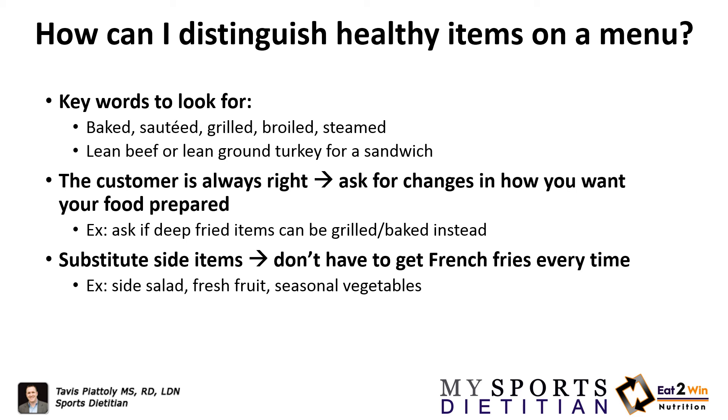Also consider substituting side items — you don't have to get french fries every time. If you want a little fried fish but want to avoid everything being fried, get a baked potato and vegetables. You can always substitute fries for a salad, fresh fruit, or seasonal vegetables to cut back on calories and lower body fat.